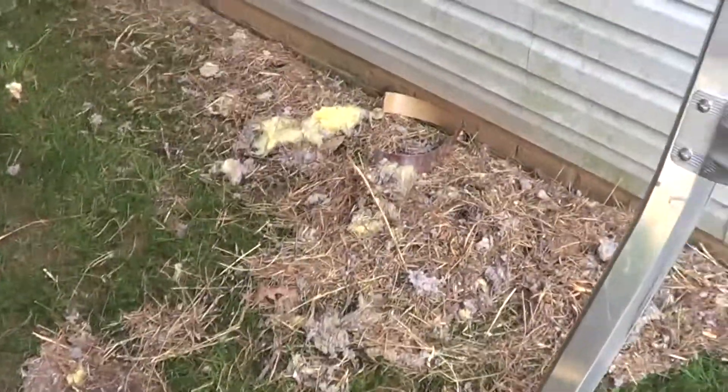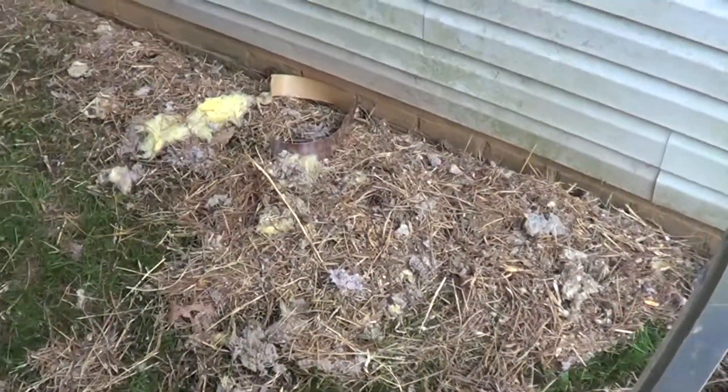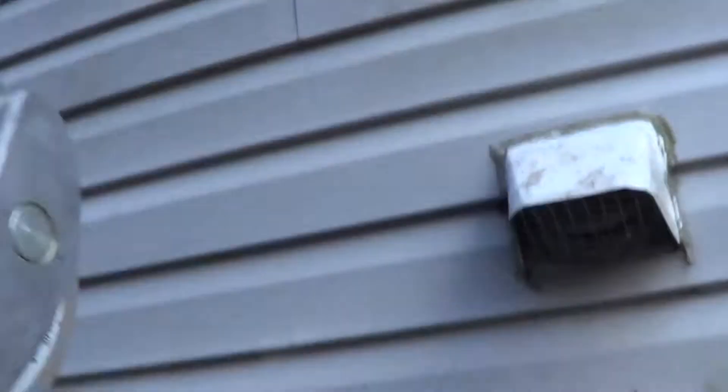It actually wasn't too bad to repair it. First I had to reach in and take out the nest, which I wasn't even really able to take it all out.